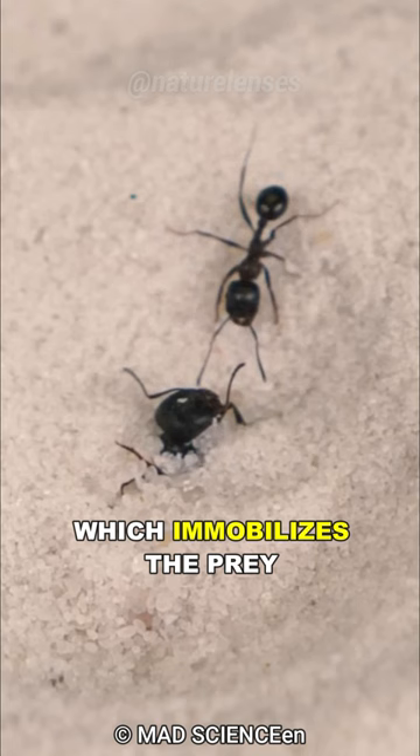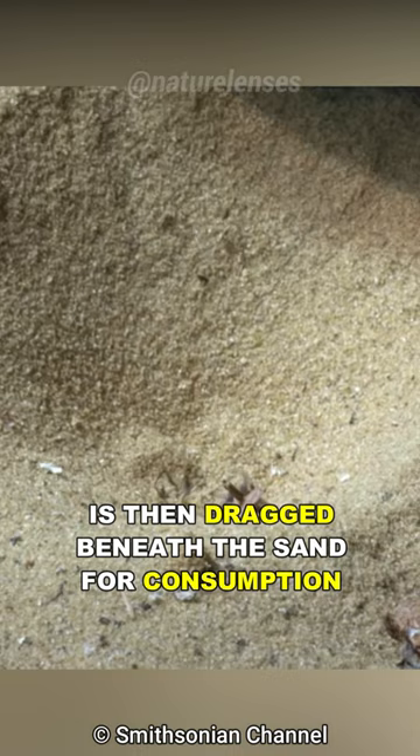The helpless victim is then dragged beneath the sand for consumption, and this is a prime example of nature's ingenious adaptations, showcasing the incredible strategies that exist in the animal kingdom.